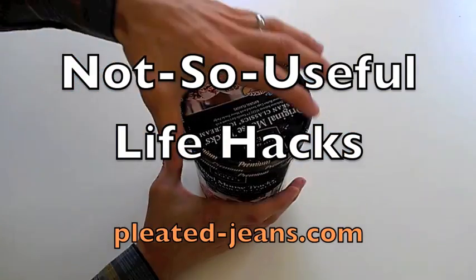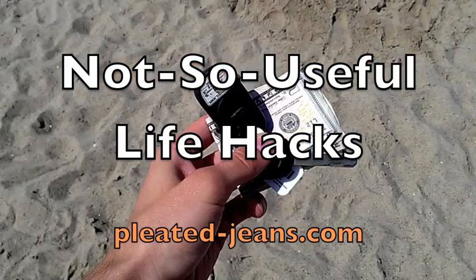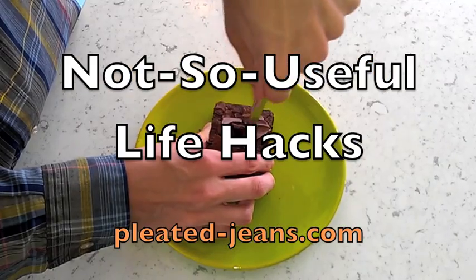Welcome to Not-So-Useful Life Hacks. I'm going to show you 10 super easy tricks that just might make your life a little more awesome. But probably not. Here we go.